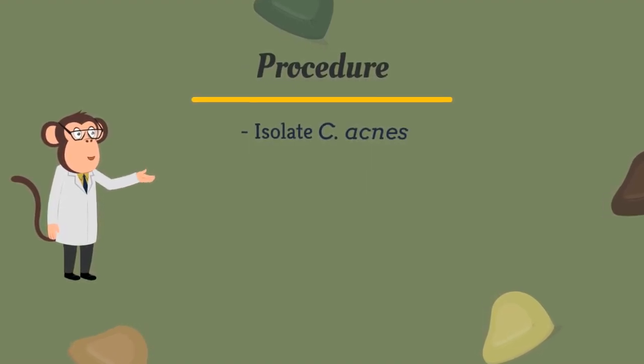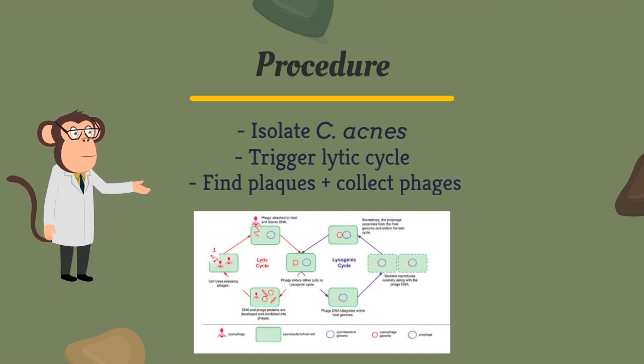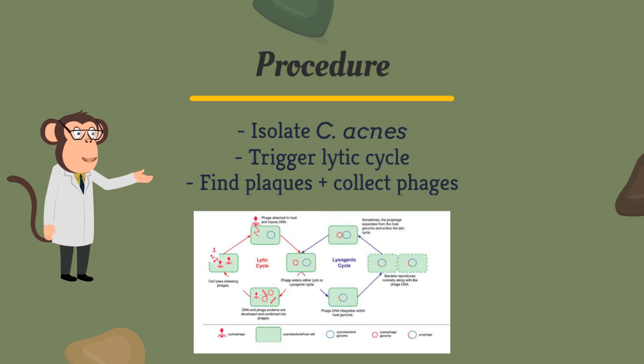In our experiment, we tested bacteriophages as a treatment for acne. First, we isolated C. acnes from facial areas, then exposed it to UV to trigger the lytic cycle of any phages which were latent in the hosts. We observed several plaques from which we collected phages.